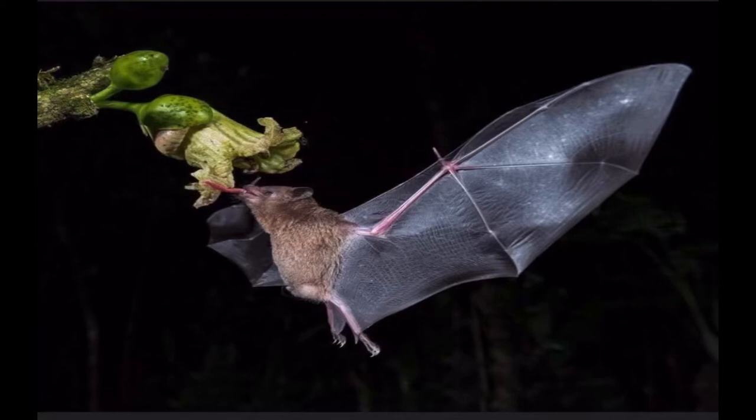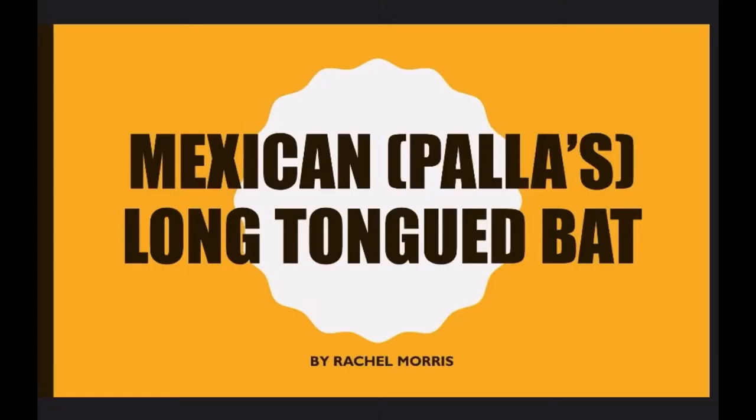Hello friends! Today I would like to introduce a very unique Sonoran Desert pollinator, the Mexican long-tongued bat, also called Paula's long-tongued bat.